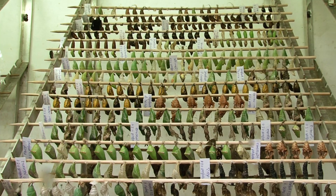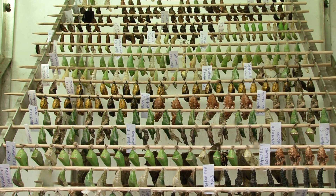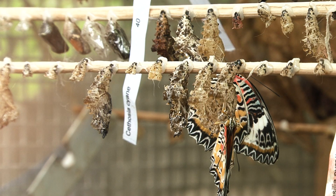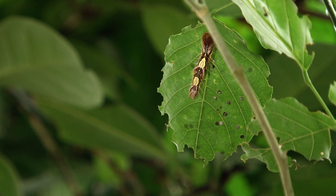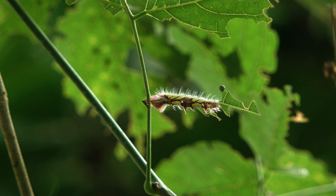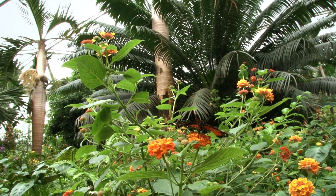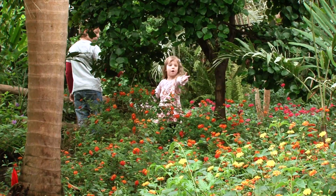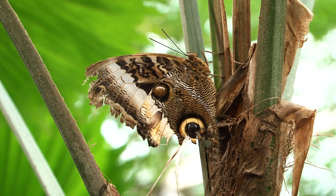Even today, specialists cannot completely explain the process by which, in a few days or a few weeks, a caterpillar becomes a butterfly. At Populi-O-Rama, all the miraculous stages are here for you to discover, in special exhibits or on the leaves and trees right in front of you. Such beauty and complexity are even more wondrous when you learn how fleeting they are—most of these colorful butterflies live for just two short weeks.